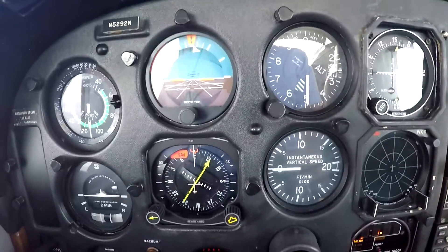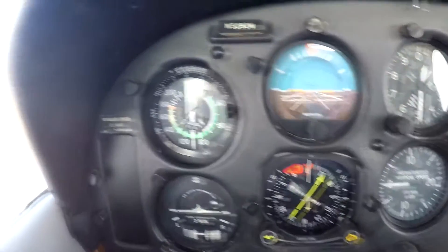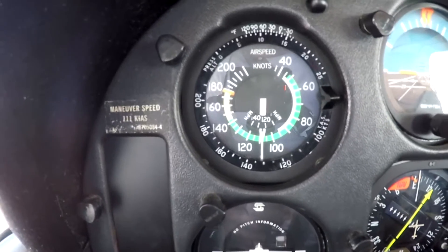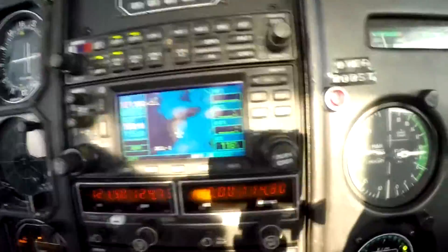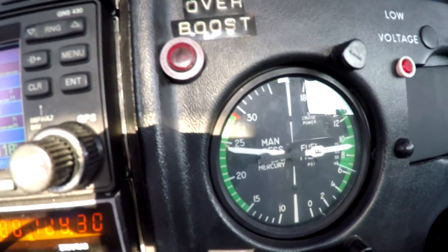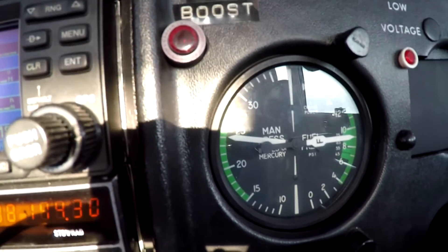We're flying level at 10,500 feet with an indicated airspeed of about 110 knots and true airspeed of about 130 knots. We're in a Turbo 182, and here's the manifold pressure with the fuel flow. The fuel flow is currently running at 9 psi, which according to the gauge is about 70% power.